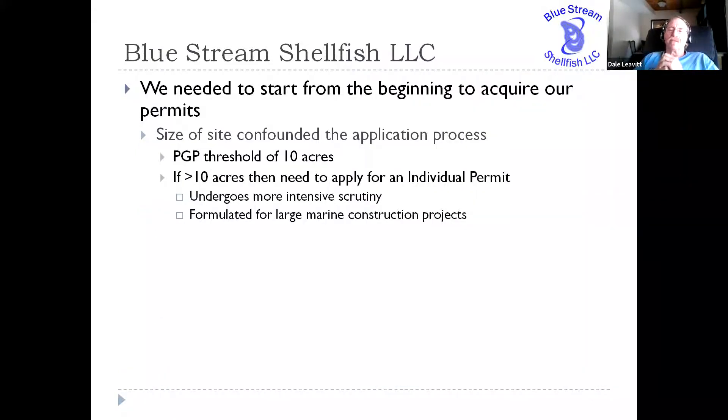What was determined primarily by the Army Corps, and then trickling down through the state, was that we needed to start from the beginning to get all of our permits for this site. As I noted, we initially applied for only 50 of the original 100 acres. That was due to some political discussions with the town about what they were willing to allow us to work with — they were willing to give us 50 acres, so we grabbed it.